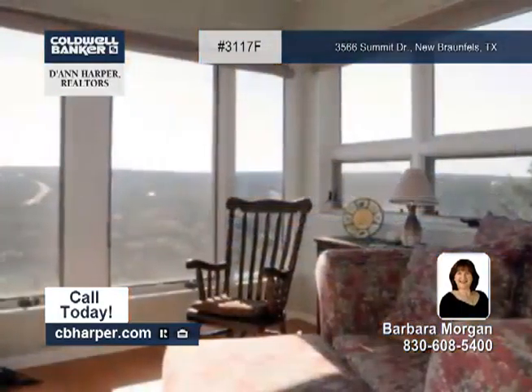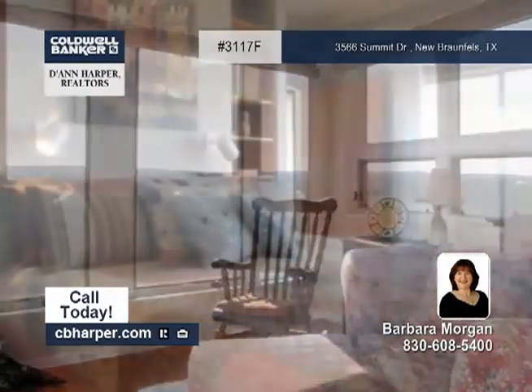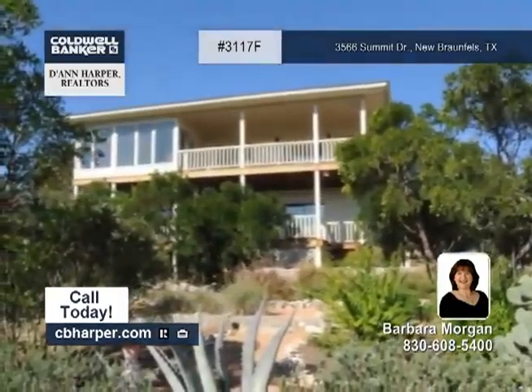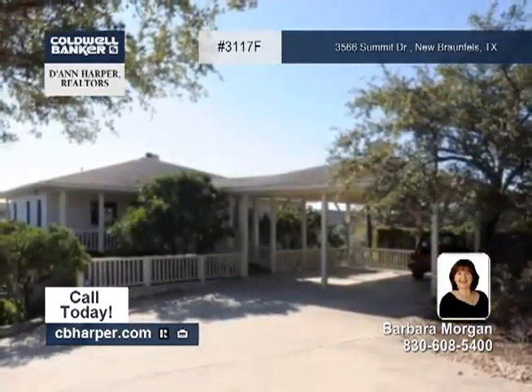Inside you'll find an island kitchen with a pantry, a breakfast bar and custom cabinets. It also has extensive landscaping and a sun porch. Come enjoy the peace and quiet with Barbara.